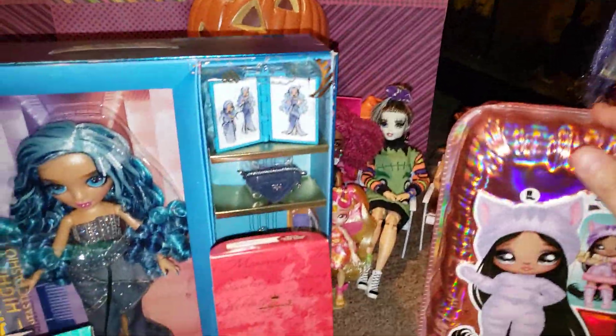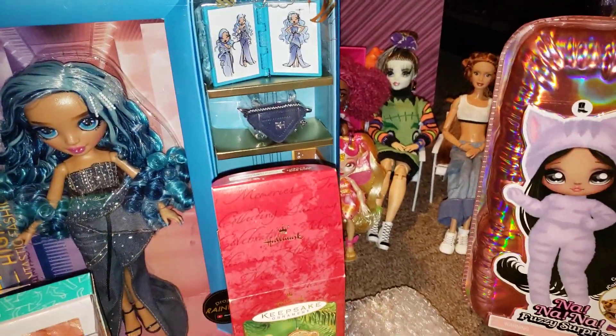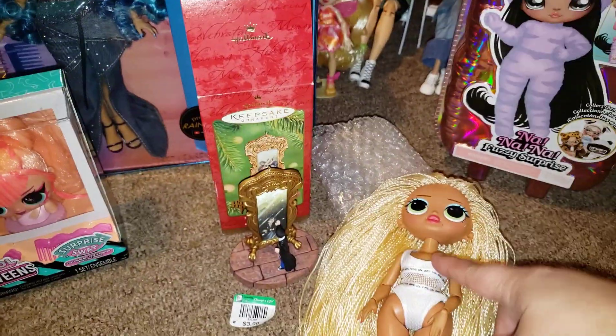I did end up buying all three of these Enchantimals fuzzies when they were $9.99. I haven't opened the Curly Girl yet, but I did open those two. So from Target.